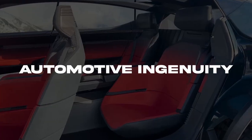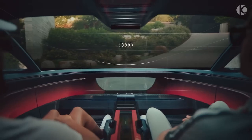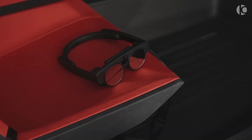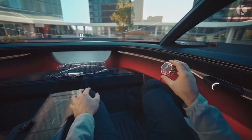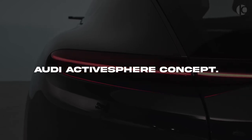Ladies and gentlemen, fasten your seatbelts as we take a deep dive into the exciting world of automotive ingenuity. Today's episode presents a vehicle that is a perfect blend of contemporary design, cutting-edge technology, and trailblazing innovation — the bold and magnificent Audi Active Sphere concept.